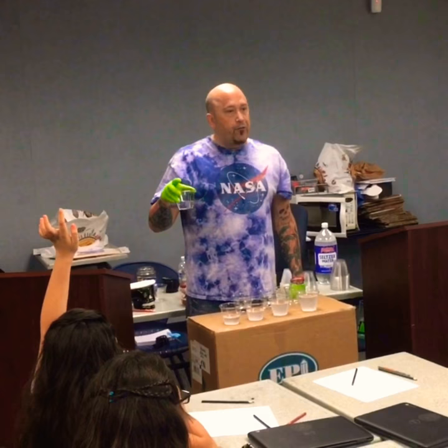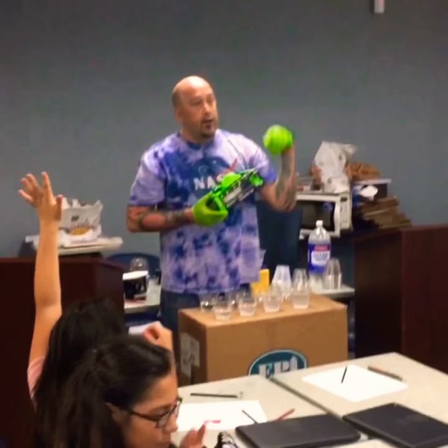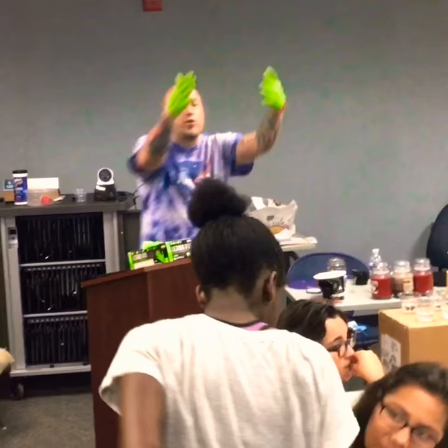Let me get four helpers up here. When you come up here and you pick up this cup, you do it carefully. I'm going to hand you a glove — whichever hand you pour with, I want you to wear a glove. So let's get four volunteers: one, two — two girls, two boys — three, one more boy, four. Come on up here quickly, put a glove on.